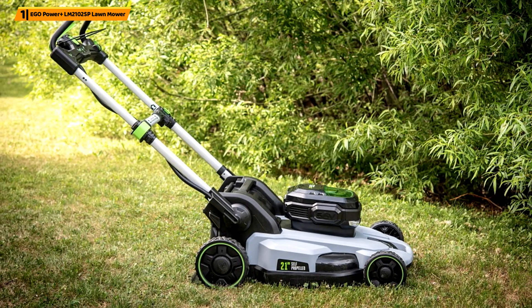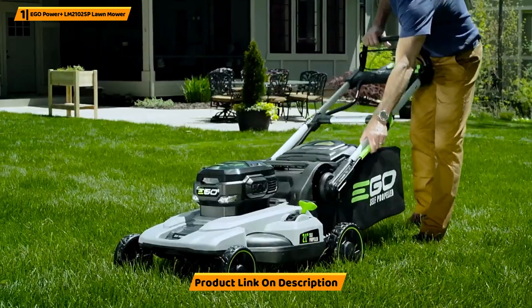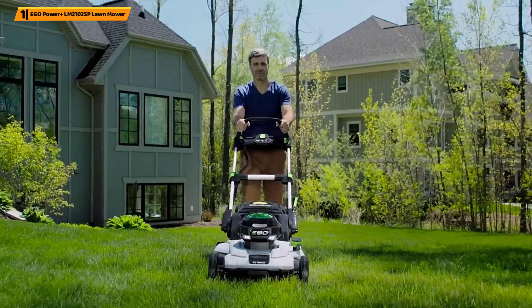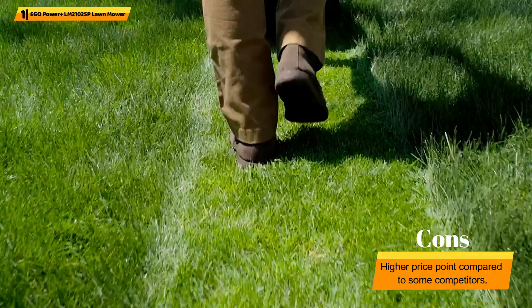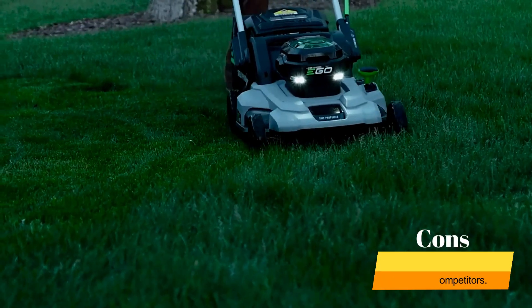You can effortlessly achieve your desired cutting height with a variable self-propelled speed system and six-position height adjustment. The mower also features LED headlights, allowing you to work even in low-light conditions. The 3-in-1 design — mulching, bagging, and side-discharge — adds to its versatility and convenience.